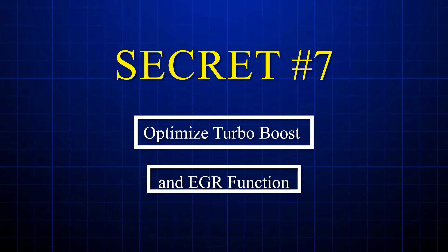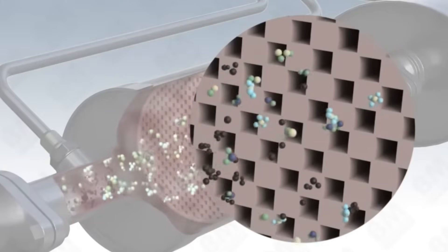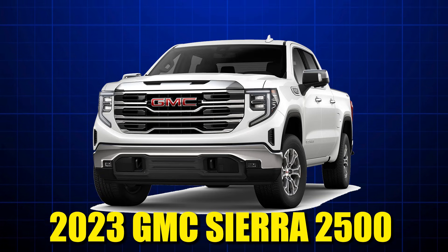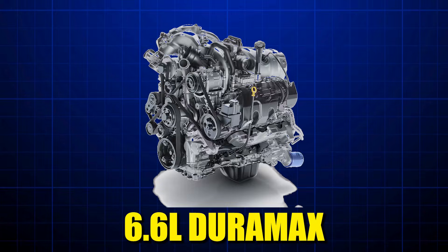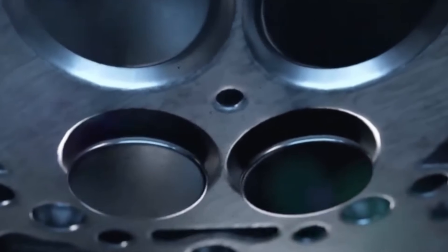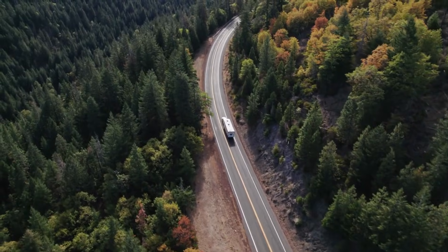Secret number seven: optimize turbo boost and EGR function. There's a reason commercial fleet operators obsess over EGR valves — a clogged one transforms a fuel-sipping diesel into a thirsty monster. A 2023 GMC Sierra 2500 HD owner discovered this during a routine inspection when his mechanic found the EGR valve on his 6.6 liter Duramax completely choked with soot. After cleaning it, his highway economy jumped from 18.2 miles per gallon to 20.1 miles per gallon — 1.9 MPG from one component most people ignore.